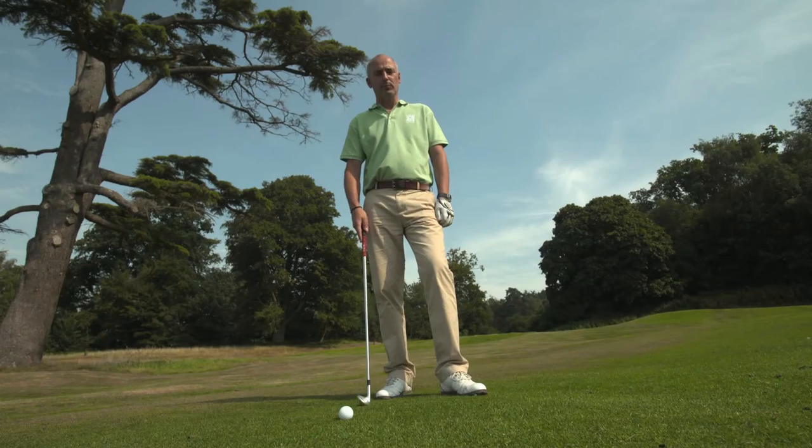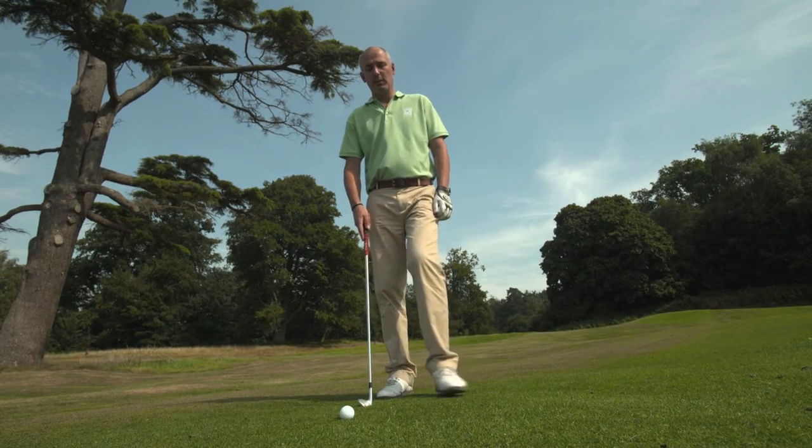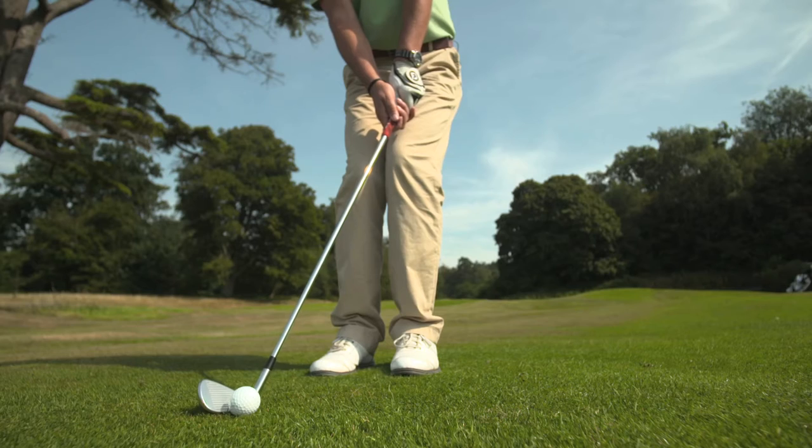My tip for more consistent chipping from short range is easy. Keep everything small — small stance, small chipping action. This will give you the consistency you need for better chipping.